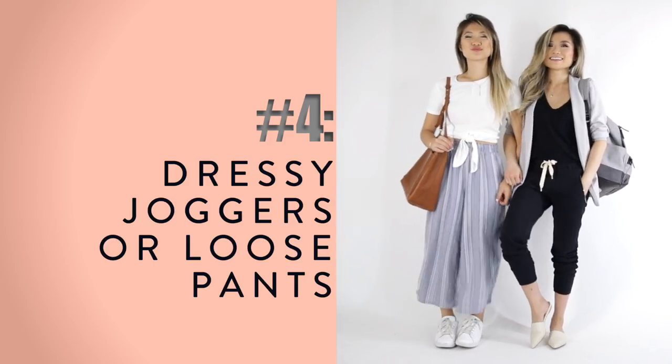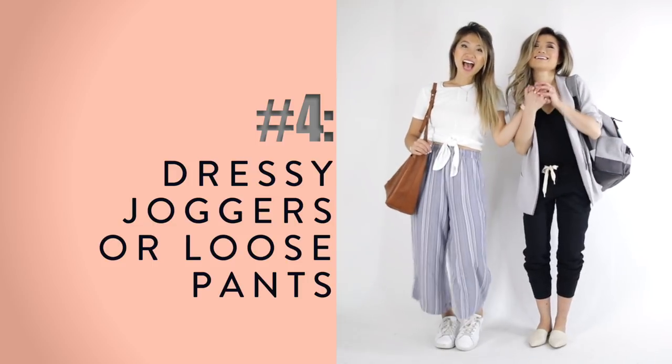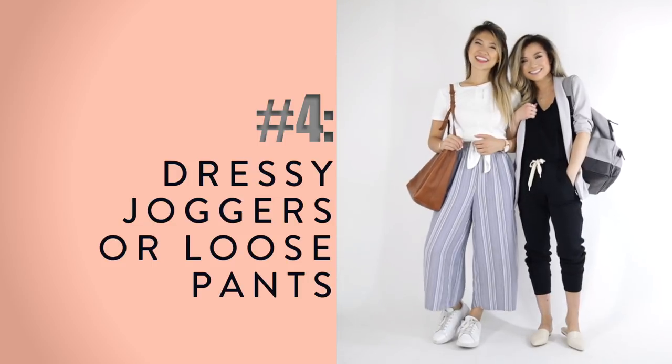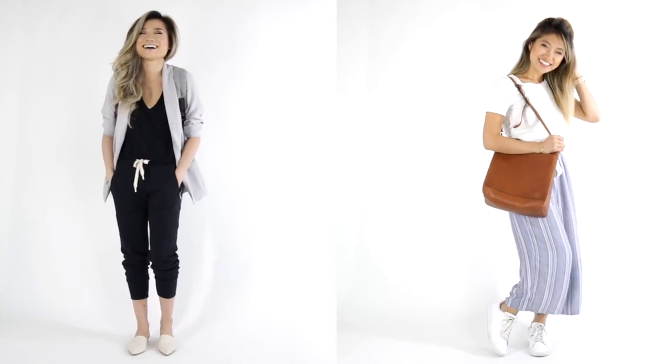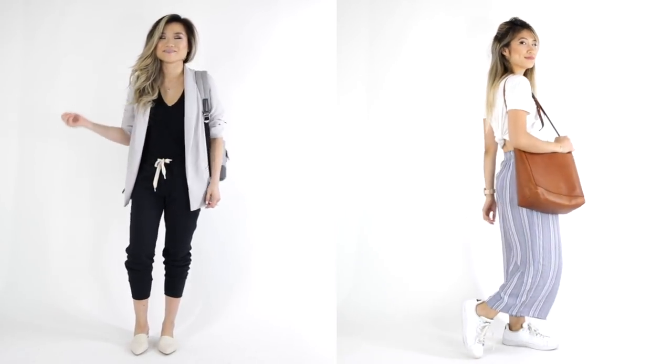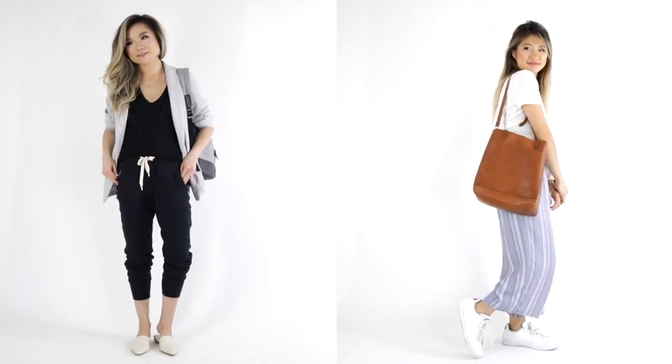Outfit idea number four: play around with dressy joggers or comfier pants. Pay attention to the material — soft cotton or jersey material is really comfortable. I love dressed-up joggers; even though they're sweatpants, thick and cozy, they look legit enough to wear out. Just throw on a cute top and you're good to go.